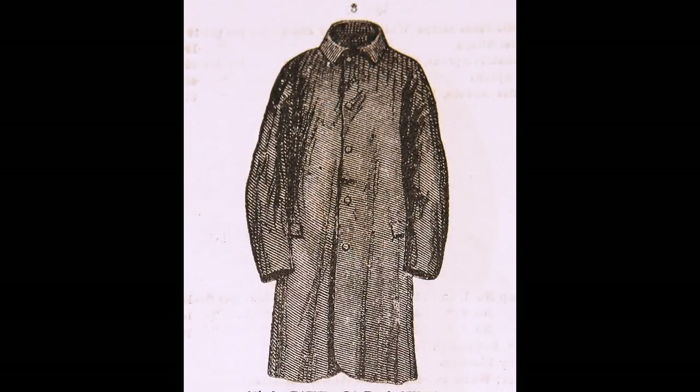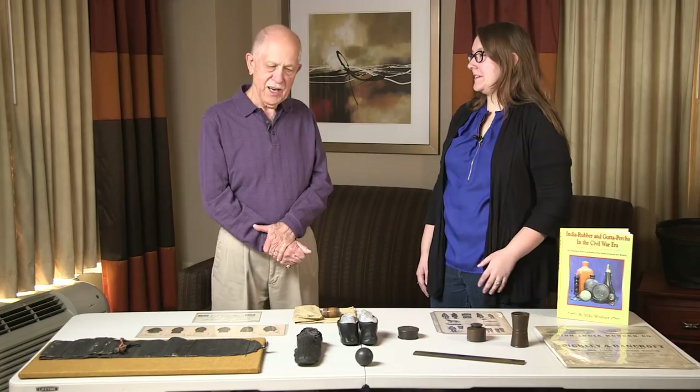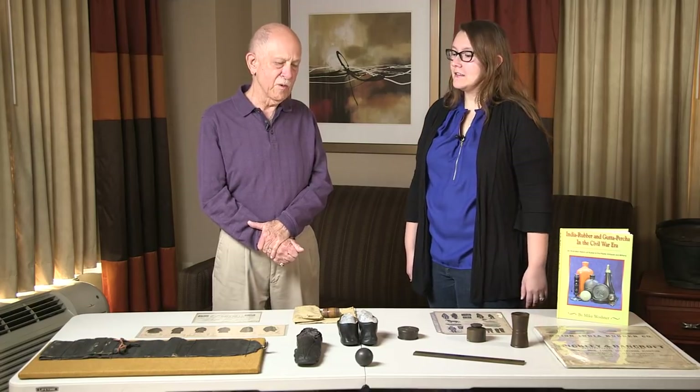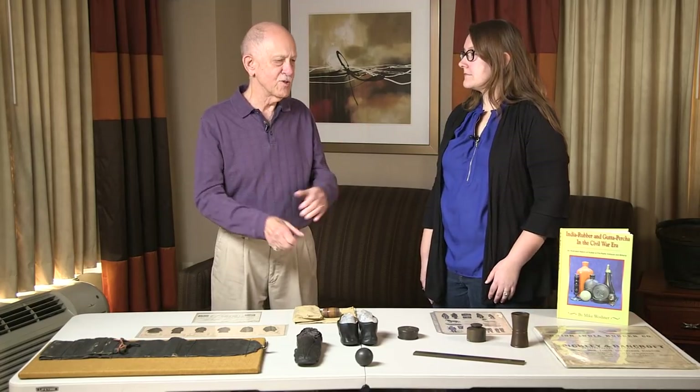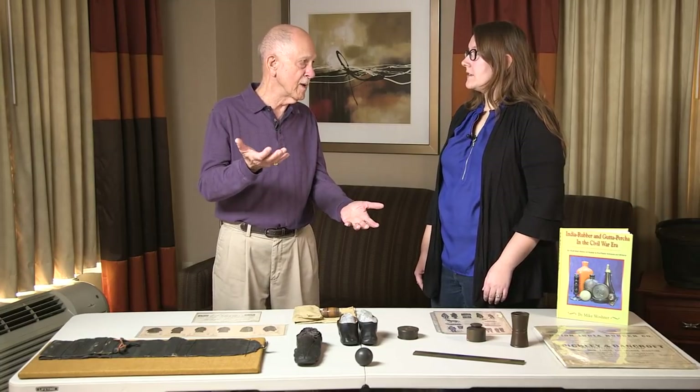His name was Charles McIntosh, so the coats became known as McIntosh — they're still called a Mac in England. But here in America with the hotter climate, not so well. We were importing rubber overshoes and things from South America and they just weren't going over because of the instability — temperatures going from 80 and 90 degrees down to zero.